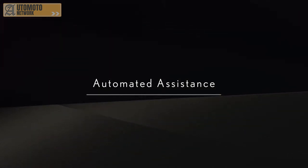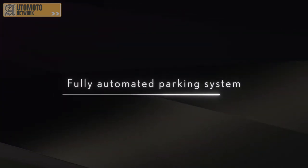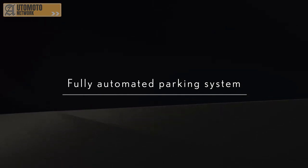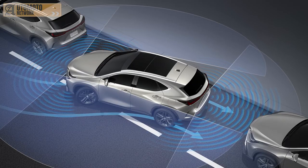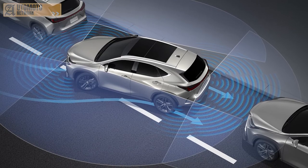The new NX also provides automated assistance features that can help the driver maneuver their vehicle safely, while keeping full awareness of the car's surroundings and other road users. The fully automated parking system is intuitive to use. It will move the NX smoothly and safely into a parking space, controlling acceleration, steering, gear shift and braking, whilst constantly scanning the area for other vehicles, pedestrians and line markings. It also has a memory function, so it can store details of frequently used locations.